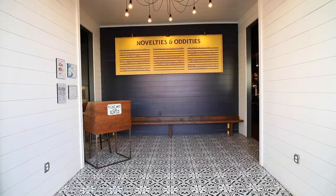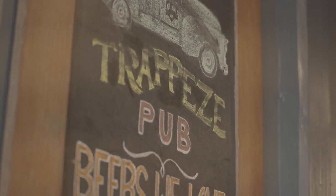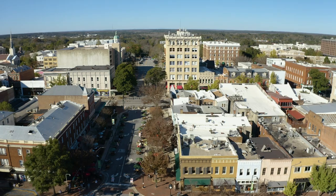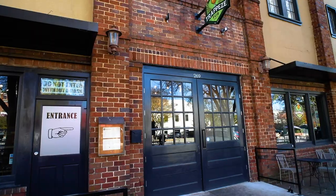I'm Sam Wells, General Manager of Trappie's Pub, and this is our Floor and Decor story. We are on the corner of Washington and Hole Street in downtown Athens, Georgia at Trappie's Pub, and we first opened our doors in December of 2007.